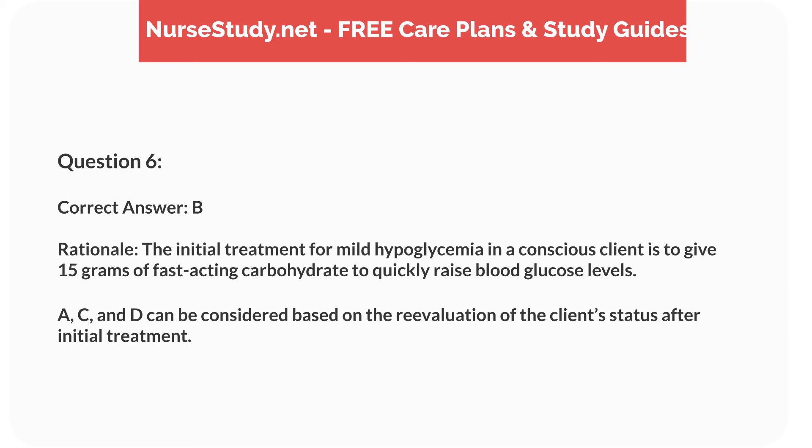Rationale. The initial treatment for mild hypoglycemia in a conscious client is to give 15 g of fast-acting carbohydrate to quickly raise blood glucose levels. A, C, and D can be considered based on re-evaluation of the client's status after initial treatment.